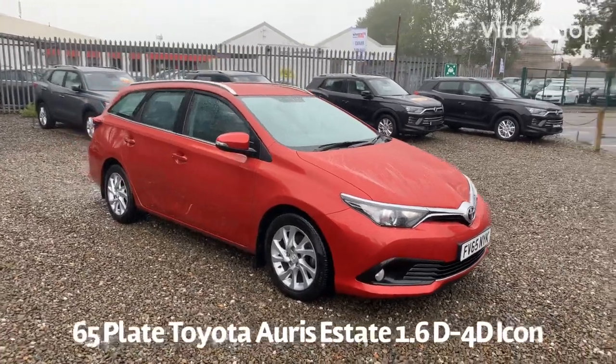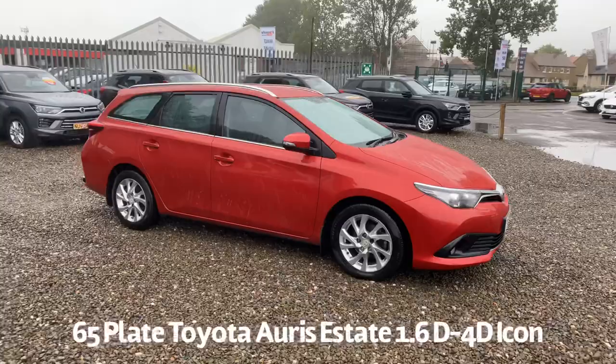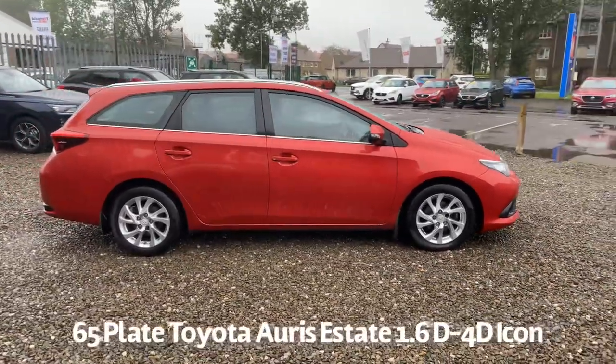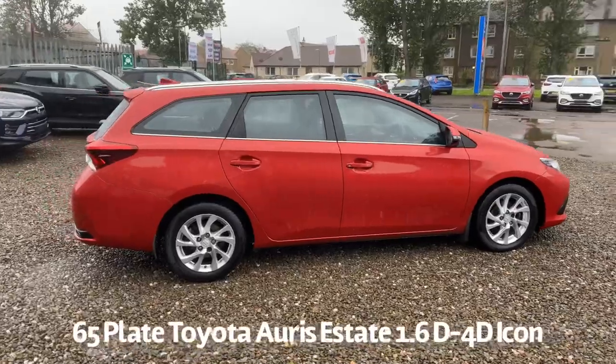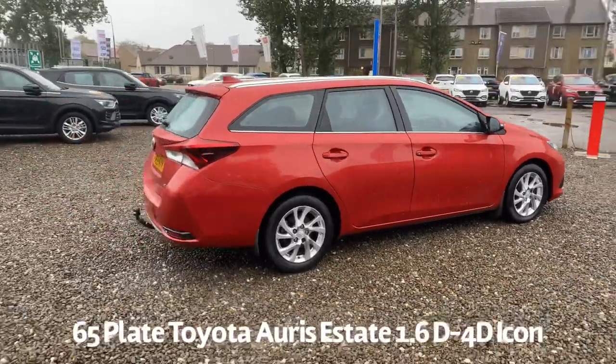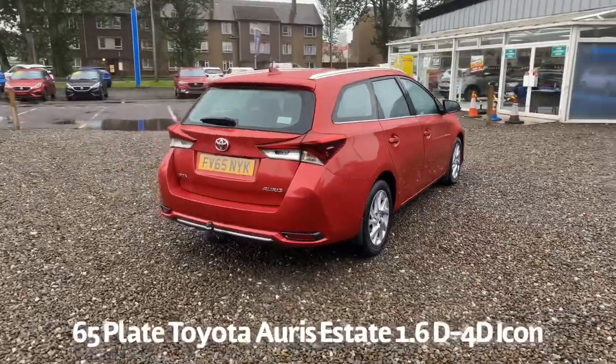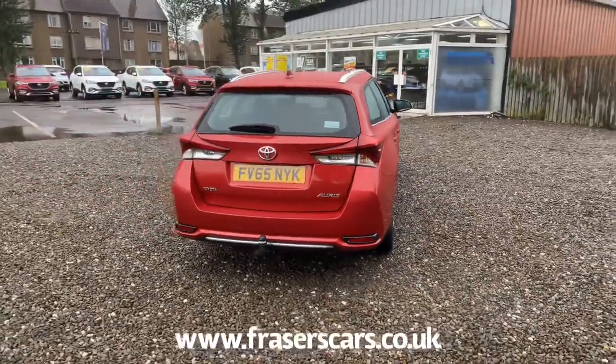Welcome to the Fraser's Cars video walk round for the Toyota Auris we now have available. This is a 65 plate Toyota Auris 1.6 D4D Icon Estate. It's covered just coming up for 34,000 miles and it's only £20 per year for road tax.